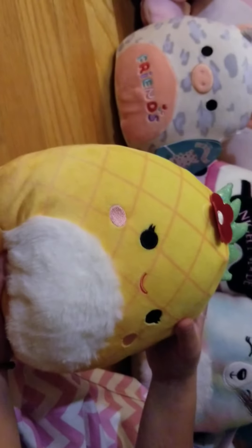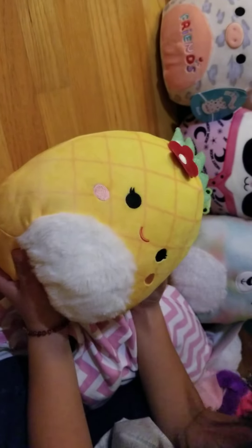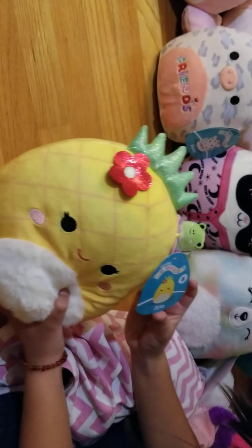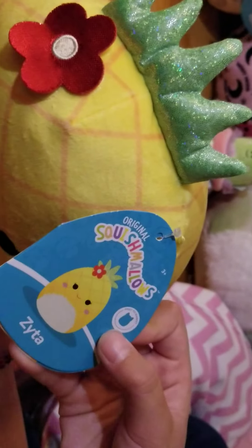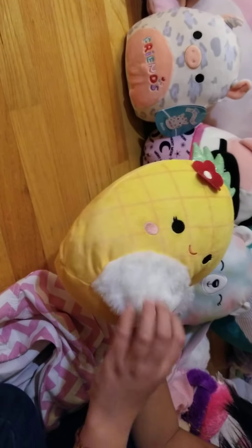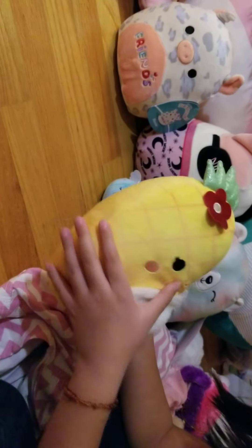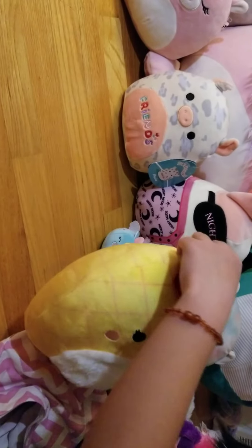This is my new Squishmallow — I also got her today at Five Below, along with Rosie and Ronnie. She is a pineapple and she is really new, like first to market — it says right here on her tag. She is different from all the other pineapple Squishmallows; I don't think any other pineapple Squishmallows have this stomach, cheeks, a flower, and a glittery stem.